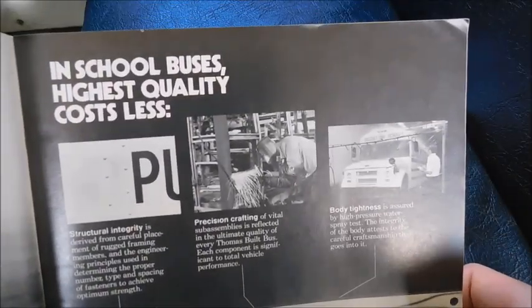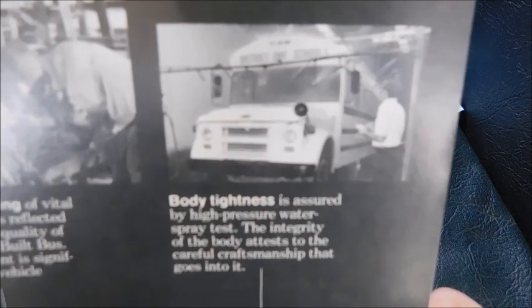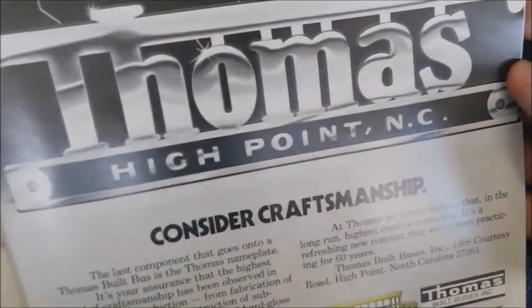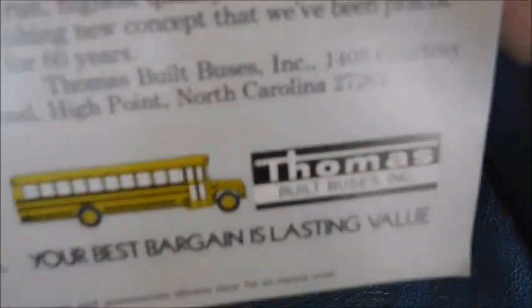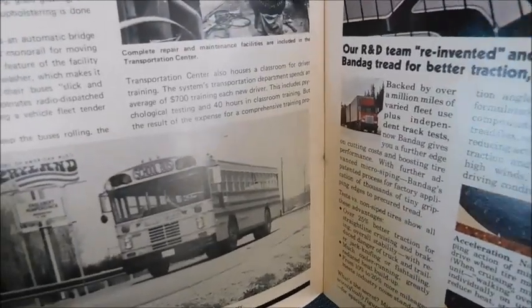Next is a Thomas ad: 'In school buses, highest quality costs less,' with three little pictures including a nice Chevy Thomas. There's the Thomas Built Buses logo — back when the emblems used to say 'High Point' — and it says 'Consider craftsmanship, Thomas Built Buses, your best bargain is lasting value.' After that, there's an interior shot of a Superior with dome lights on, which you don't often see.